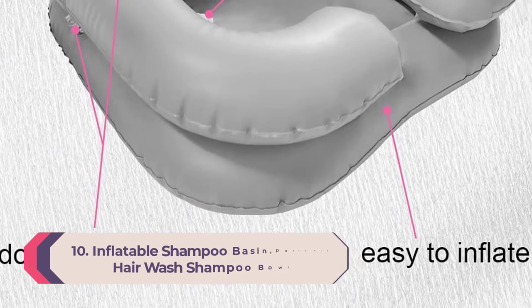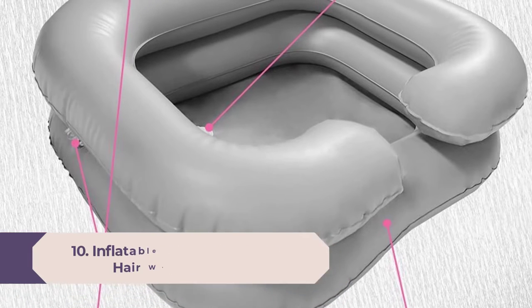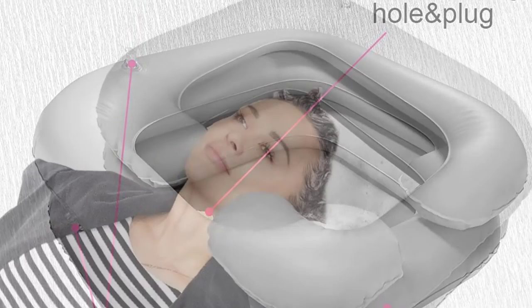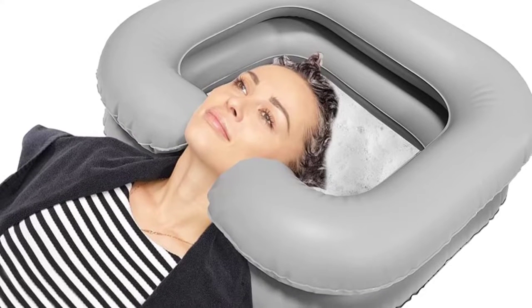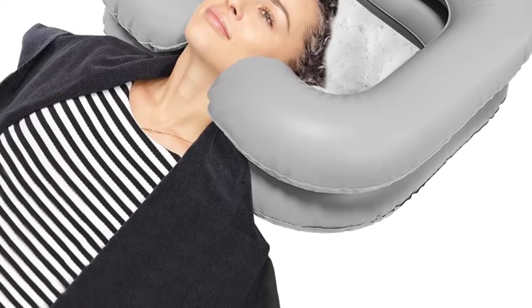Number 10: Inflatable Shampoo Basin Portable Hair Wash Shampoo Bowl. The deep double wall design prevents splashing of water and keeps the surroundings neat and tidy. The portable shampoo bowl works perfectly for soaking long hair, thick hair, etc. The shampoo bowl also includes a drain pipe for emptying the basin to keep the surrounding area neat and dry.